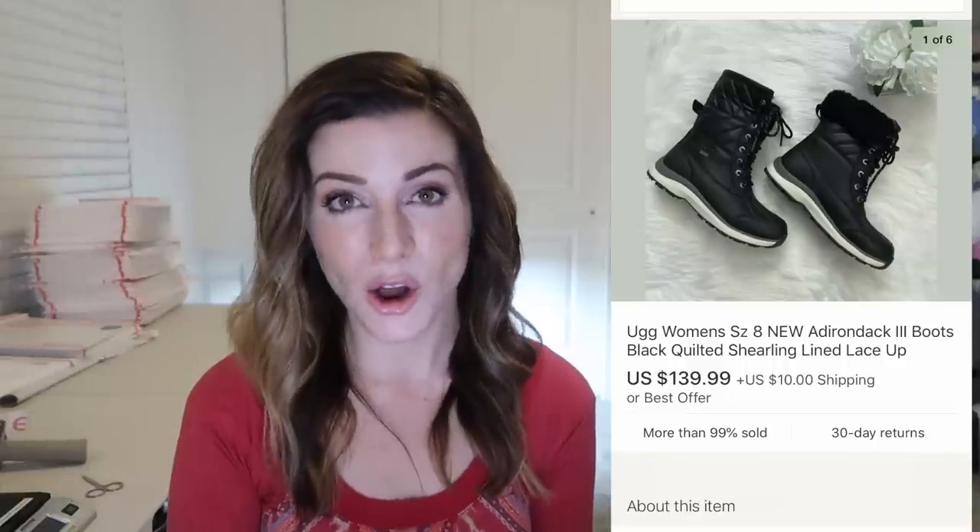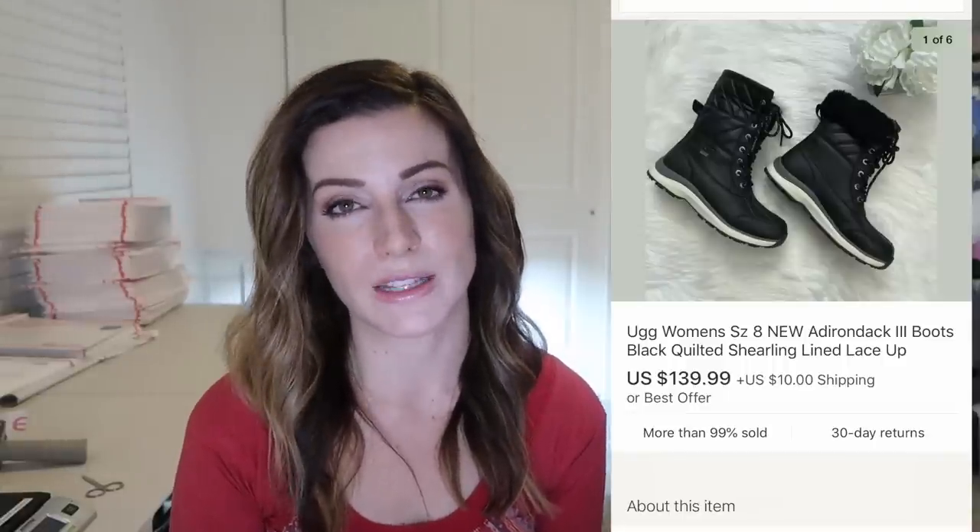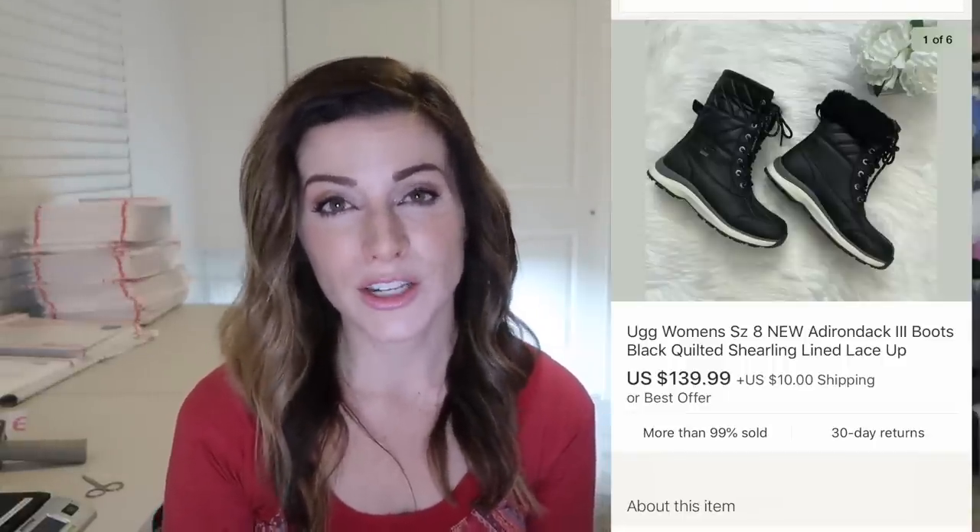These are some UGG Adirondack boots and they sold overnight for $140 plus $10 shipping — they were in new condition with the sticker still attached. I love selling UGG boots, they just sell great for me, especially these lace-up kinds, winter kinds, waterproof anything like that. It's boot season and these are definitely highly sought after.